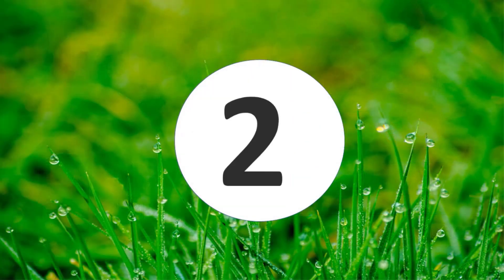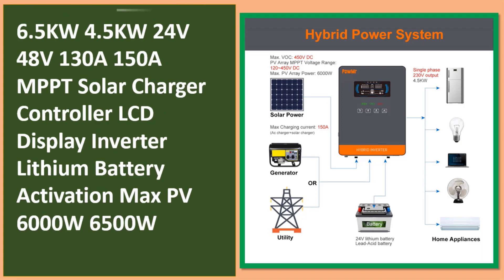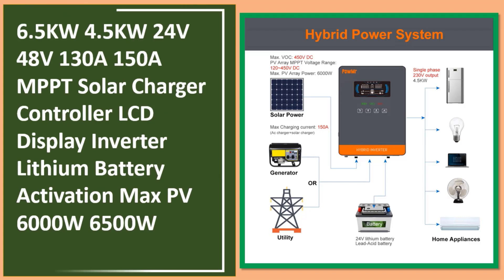At number two: 6.5kW/4.5kW, 24V/48V, 130A/150A MPPT solar charger controller with LCD display. Link in the description.